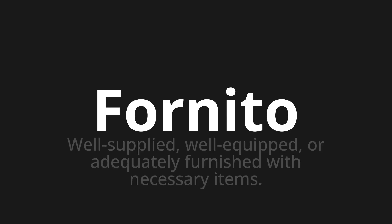Fornito. Which means well-supplied, well-equipped, or adequately furnished with necessary items.